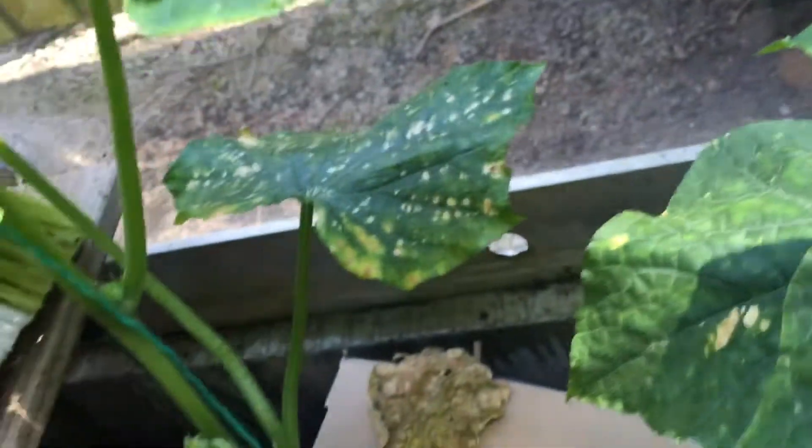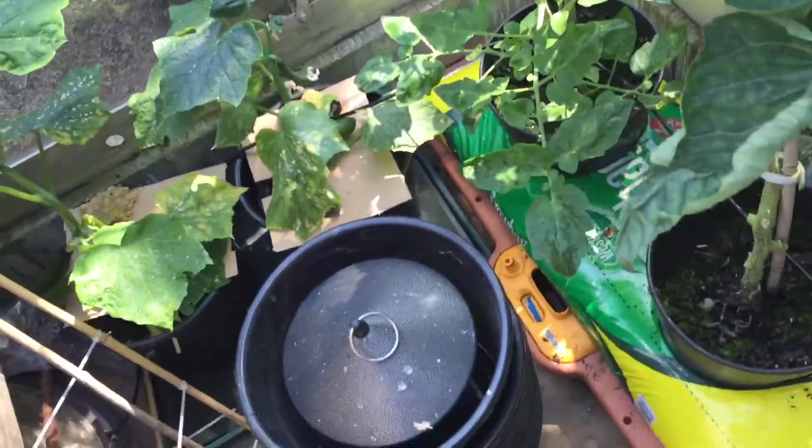They've gone a bit bulbous if you look at those ones - oh there's another one coming there. The left one seems to be healthier than the right one, but that's just the way they are. It's really hot in here, really hot.